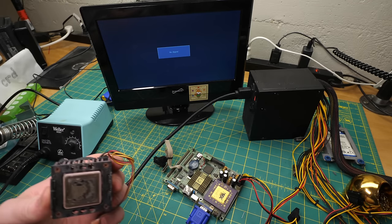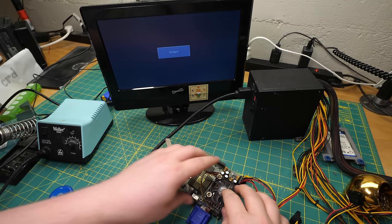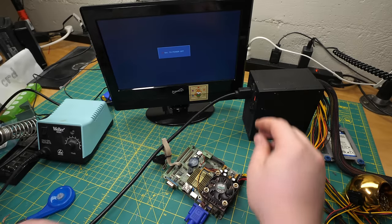We gather here today to praise our savior, Paste Flux. That's a very poorly done soldering job, but the leads are in the correct positions and they're all facing the right way. Let's plug it in and put a heat sink on that. Something's better than nothing, right?